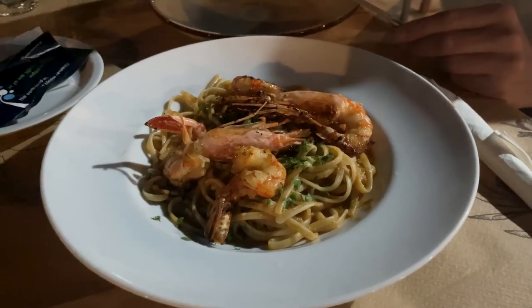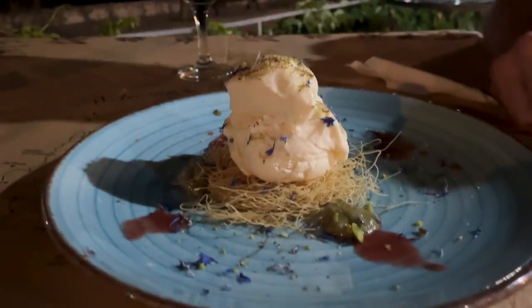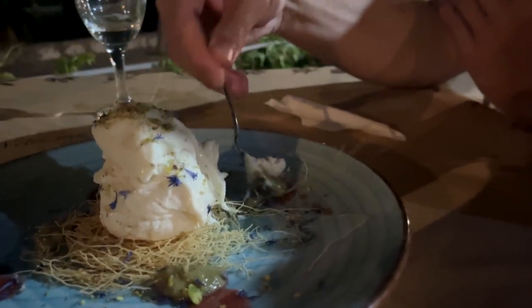Wow, that looks amazing. This is where we've gotten to — dessert. Apparently we have to get the mousse, ice cream, the kadaifi, green bits, and red bits.